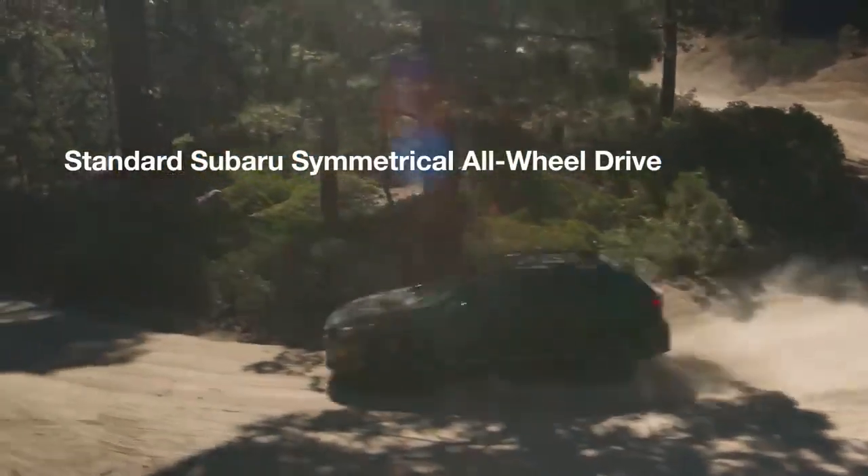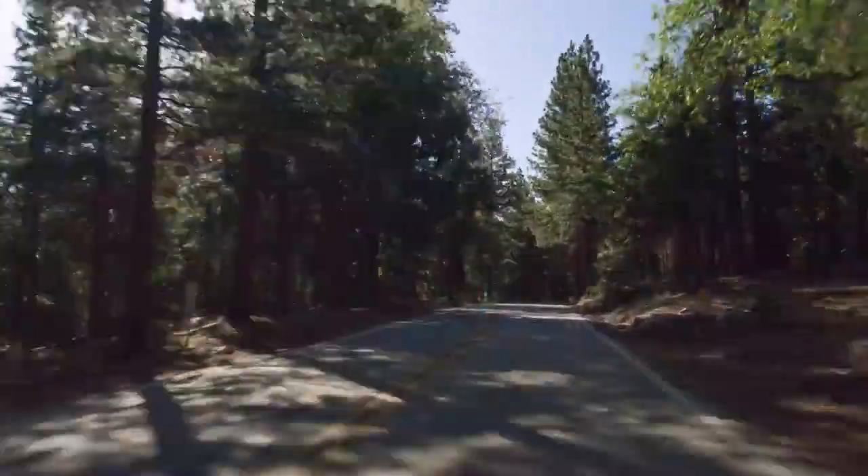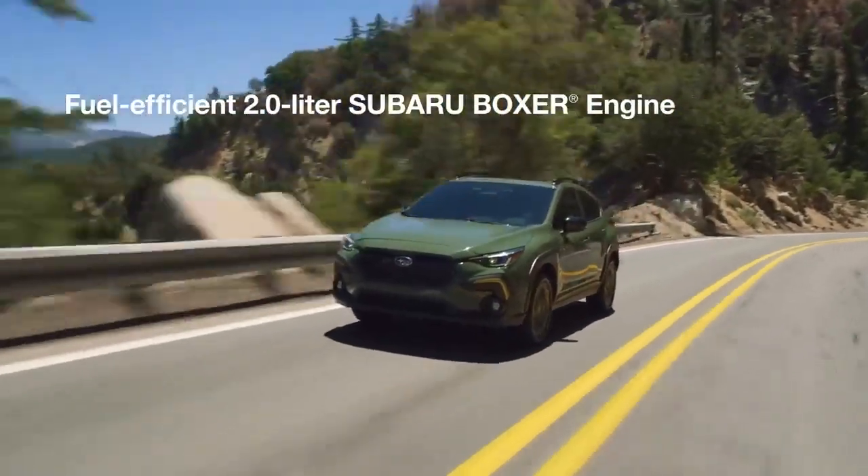Well equipped with standard Subaru symmetrical all-wheel drive, the all-new Crosstrek also comes with a dependable and fuel-efficient 2.0-liter Subaru Boxer engine.